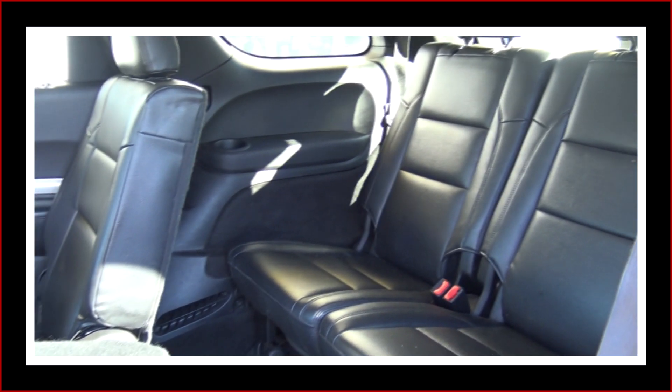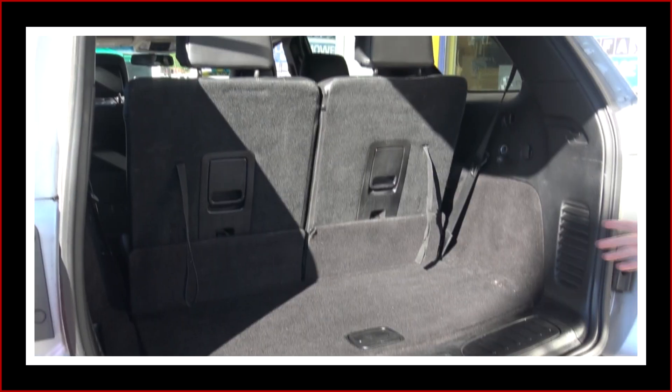You've got easy access to the third row and as you can see the third row is in excellent shape as well. There's tons of room in the back for storage.